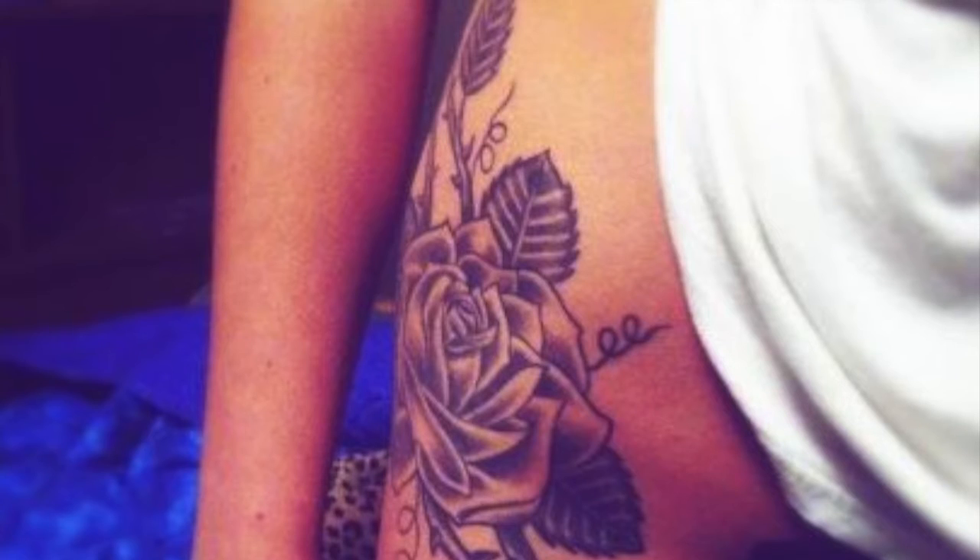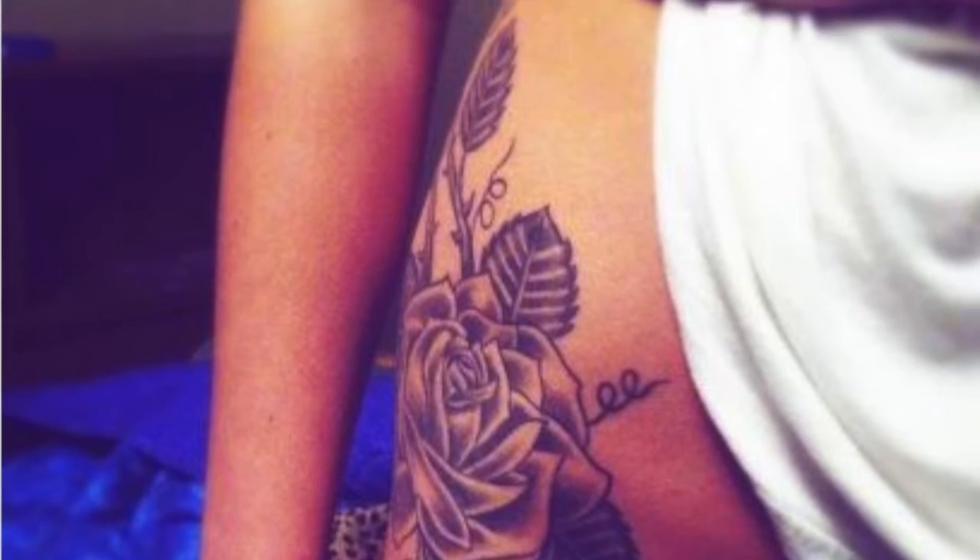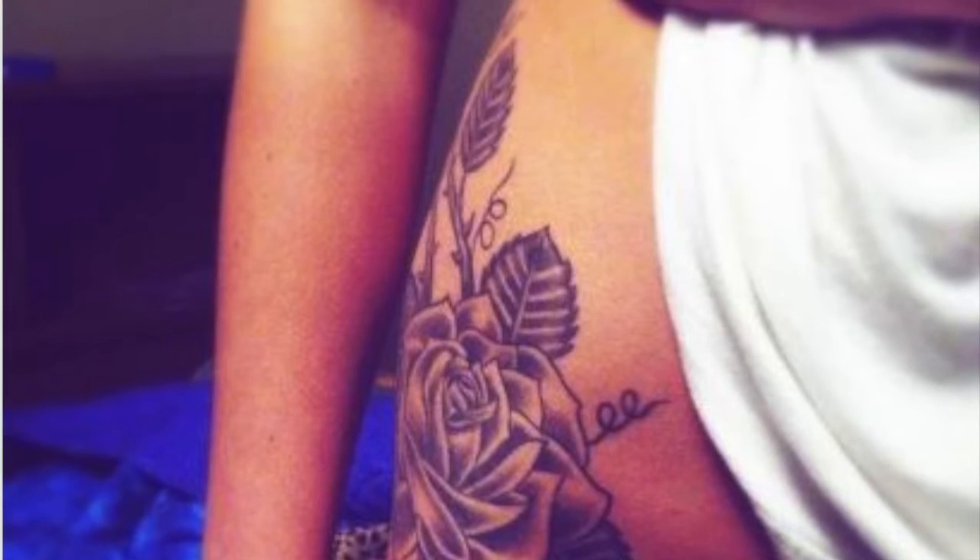Rose is a symbol of love and affection. Hence, this tattoo is widely carried out by lady lovers. It is one of the best hip tattoo designs for women.